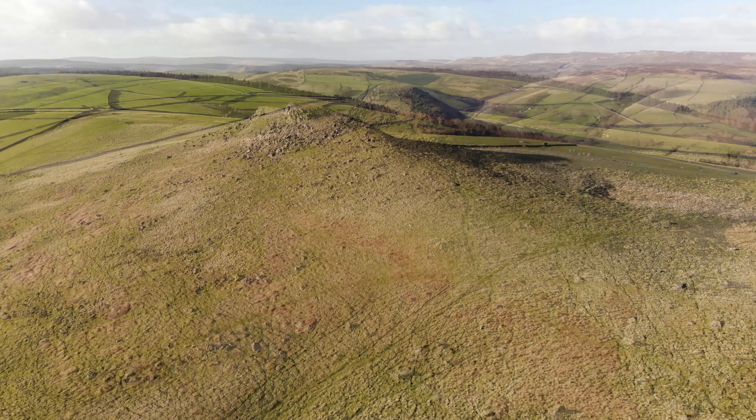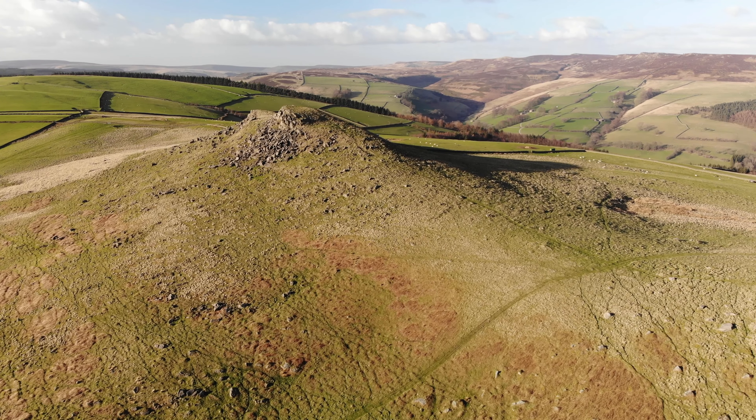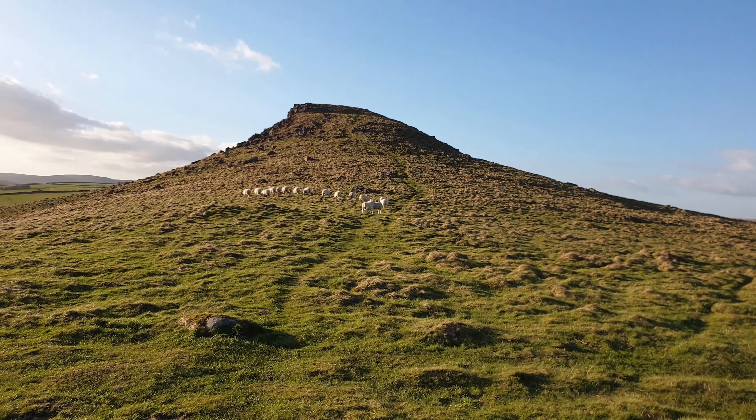A path leads across the top and down to the depression between the two peaks, then a short steep ascent leads to the higher of the summits at 382 metres above sea level.